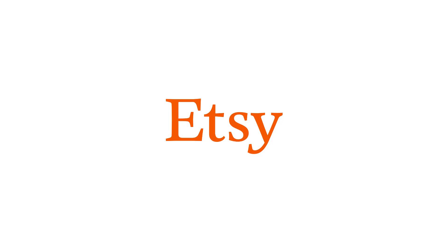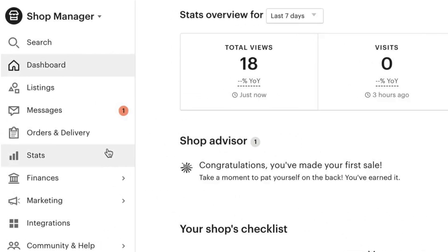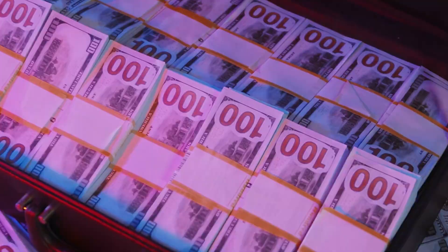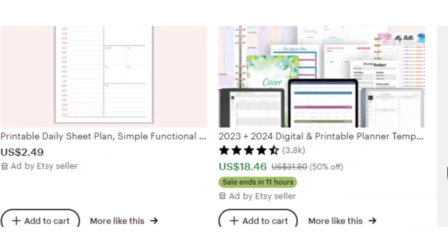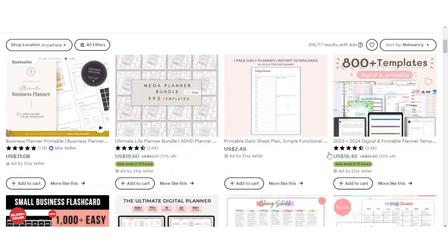Remember that success on Etsy takes time and dedication. Be patient, continuously improve your products and shop, and stay informed about the latest trends and strategies in your niche. Monitor your shop's performance using Etsy's analytics tools to gain insights into your customers' behaviors and preferences, allowing you to make data-driven decisions. So there you have it — a step-by-step guide to making big bucks on Etsy with basic digital downloads. With the right research, creative designs, effective marketing, and a sprinkle of perseverance, you can turn your passion for printable planners — or any other digital product — into a thriving Etsy business. Now it's time to unleash your creativity, tap into those lucrative niches, and start making your mark on Etsy's digital landscape. Happy selling!